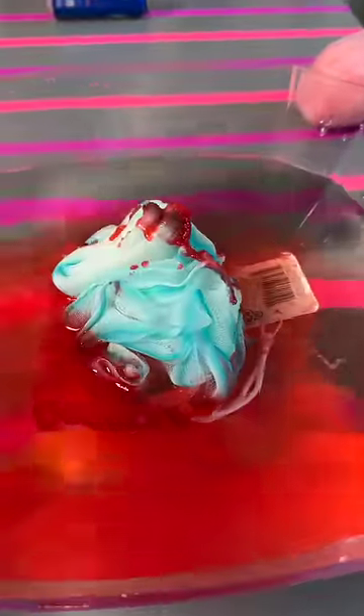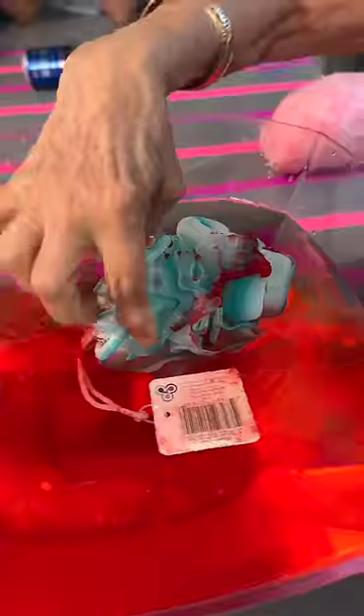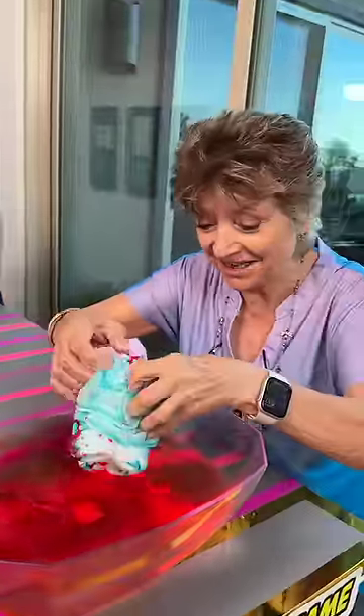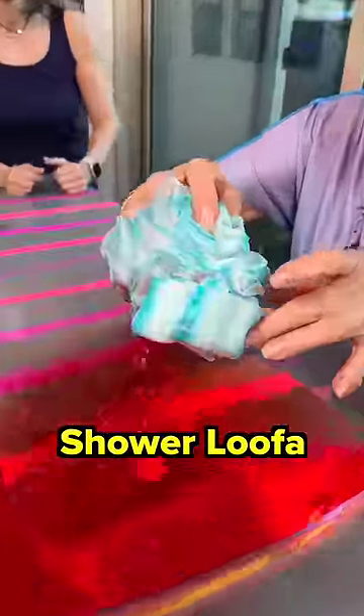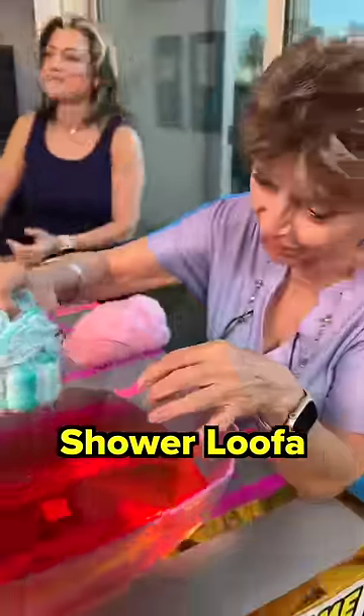What is that? Oh, what is that? I know. This is something for the shower. Yes, it's a loofa for the shower. Look at that. Oh, interesting. Oh, my gosh. All right. Well, you're gonna have to rinse it out first.